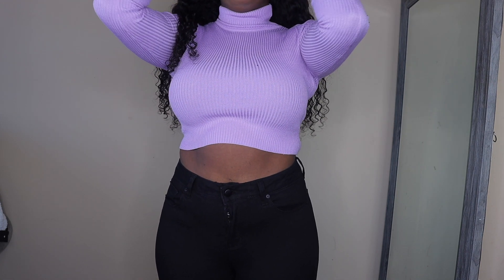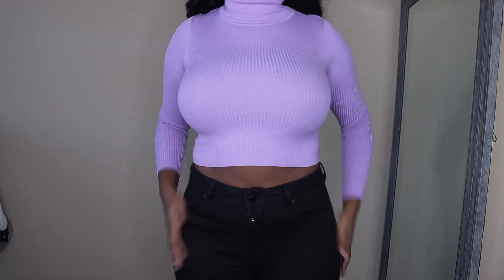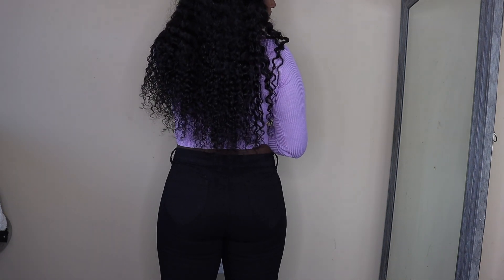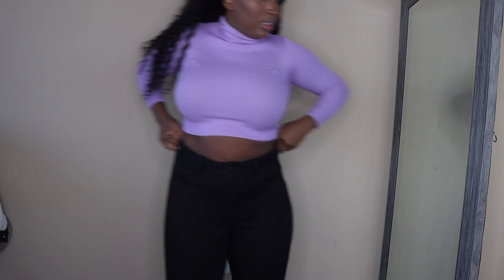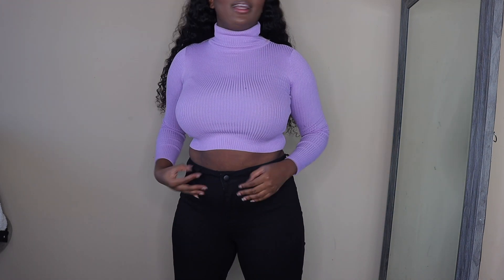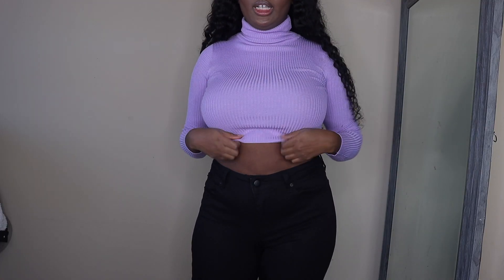Next are these black jeans. I decided to get them because I don't have regular black jeans — the ones I have are all high-waisted. I wanted a mid-rise style, not all the way up to my stomach. I got these in a size 9. I think I should have sized up a little because they're a bit tight, but I can work with it. They're not as stretchy as most Fashion Nova jeans, but I really like them.